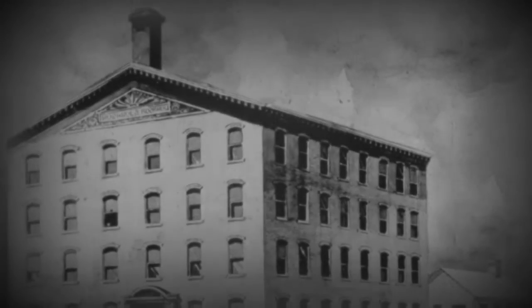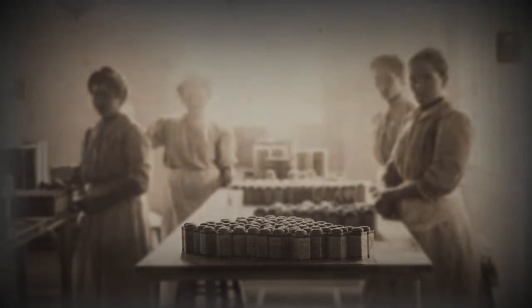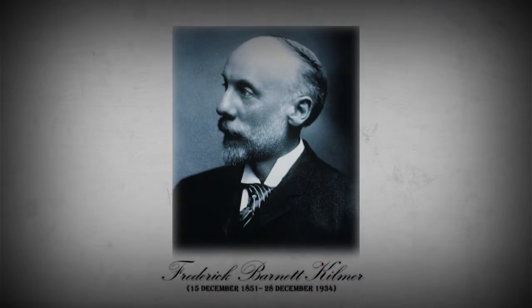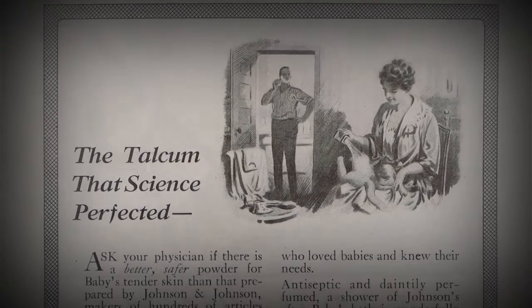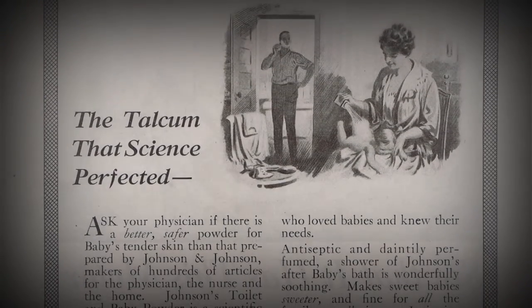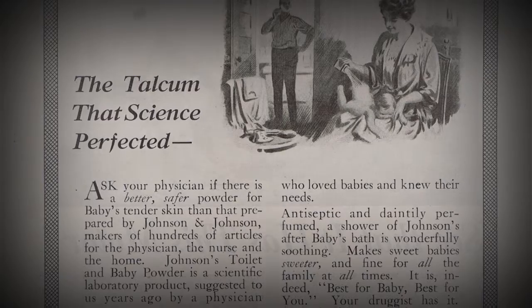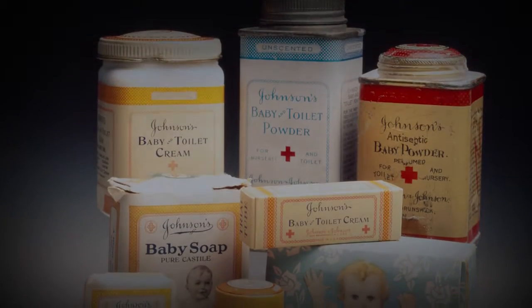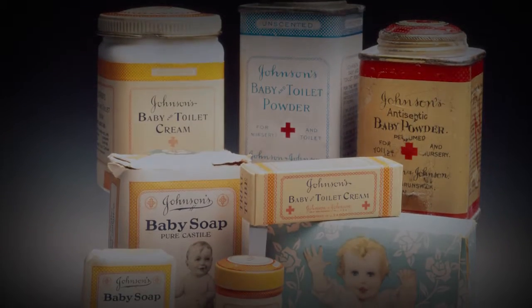For much of its over 100-year history, Johnson & Johnson has been devoted to understanding the unique properties of baby skin and how to best care for it. Johnson & Johnson has consistently published more fundamental and clinical skin research on baby skin than any other global skin care company. Its research has led to safe, mild and effective products for babies around the world.